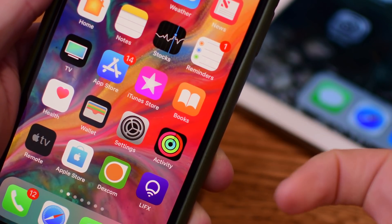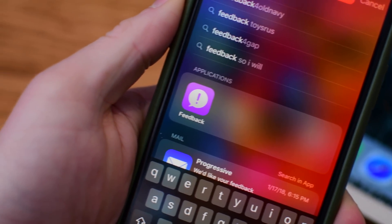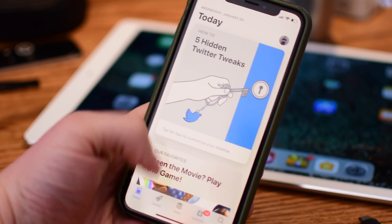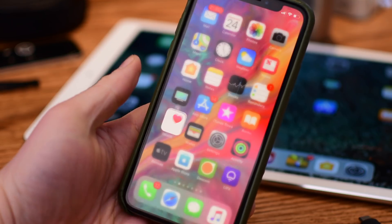iBooks has now been renamed to just Books — no longer is the 'i' present. The Feedback app is back once again since we're going into a new beta period. The app switching on the iPhone X requires less movement than before, so it's a lot quicker to get into the multitasker, which is much appreciated.